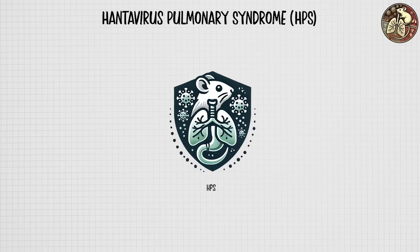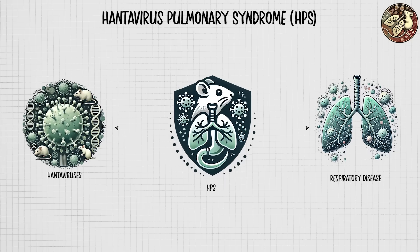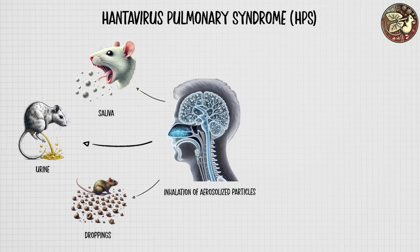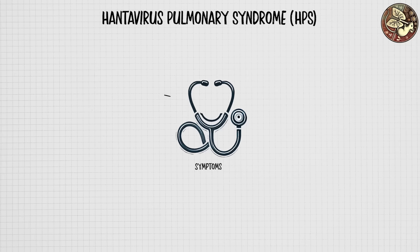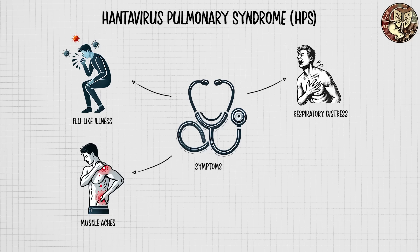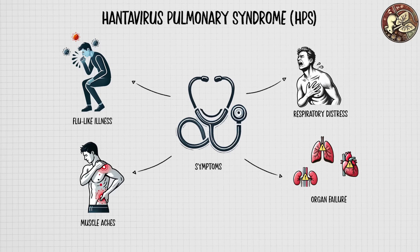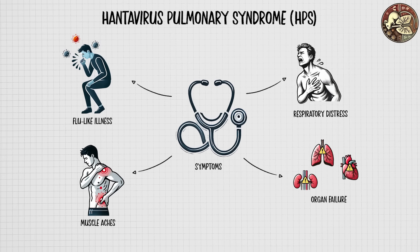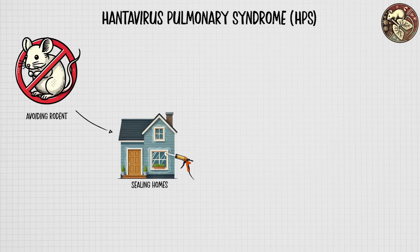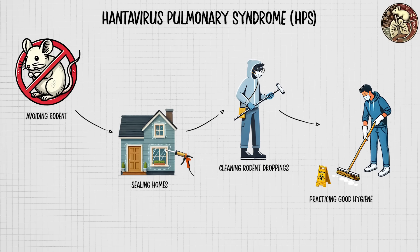Hantavirus Pulmonary Syndrome is a rare but serious respiratory disease caused by hantaviruses, primarily transmitted to humans through inhalation of aerosolized particles from the saliva, urine, or droppings of infected rodents, particularly deer mice. Initial symptoms resemble flu-like illness, muscle aches, and fatigue, but can rapidly progress to severe respiratory distress, pulmonary edema, and in some cases organ failure. HPS has a high mortality rate due to the rapid onset of severe symptoms, and there is currently no specific treatment or vaccine. Prevention focuses on avoiding rodent exposure by sealing homes, cleaning rodent droppings carefully, and practicing good hygiene in areas prone to rodent infestations.